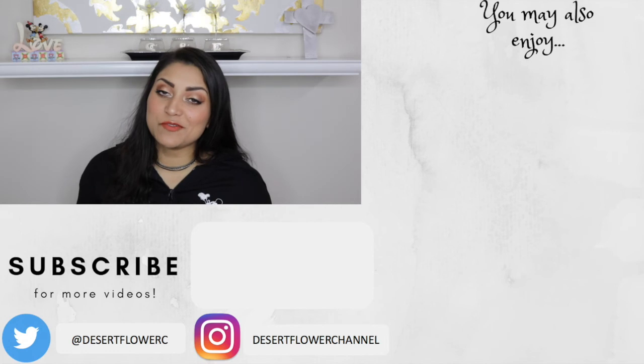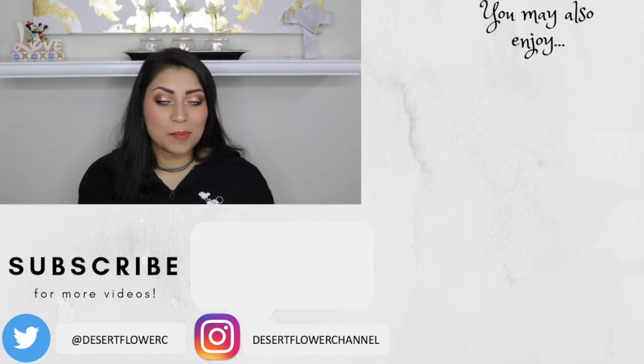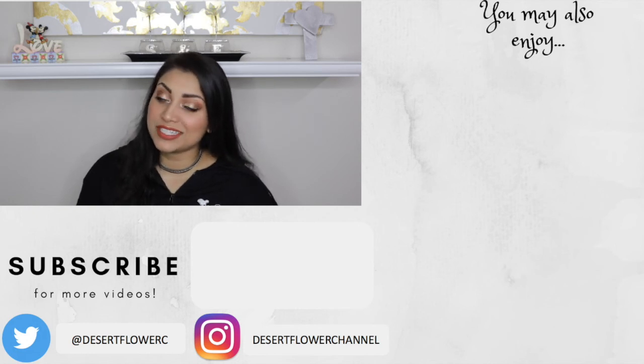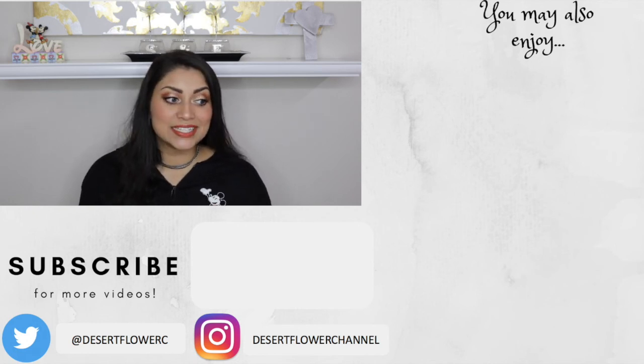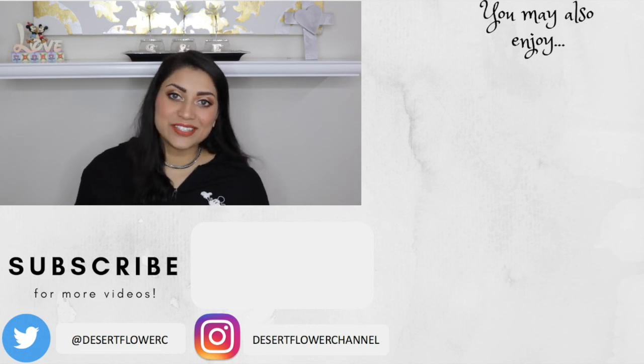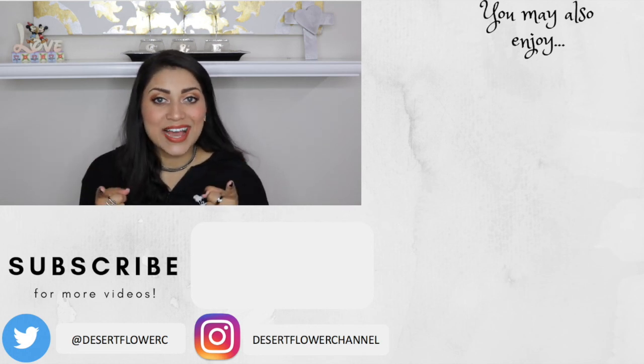That's it for my Ipsy and Boxycharm double unboxing! I hope you guys enjoyed. Let me know what you got in your subscription boxes this month — did you love it or hate it? Please subscribe if you haven't already, give this video a big thumbs up, and I'll see you guys in my next video. Bye!